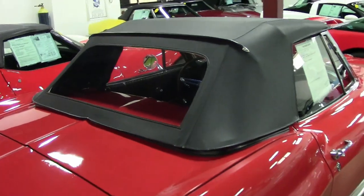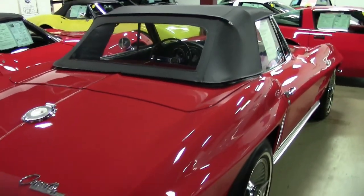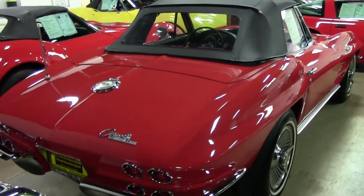It comes with those desirable knockoff style wheels. It also received an NCRS Chapter Top Flight Award in 1992, as well as a Bloomington Gold certification in 1993.